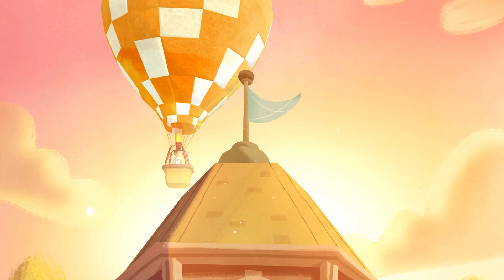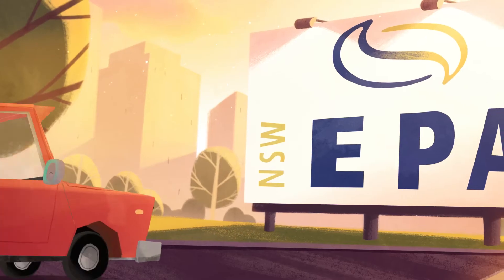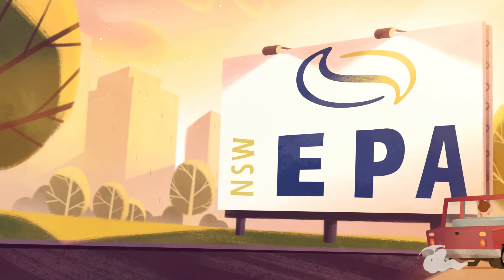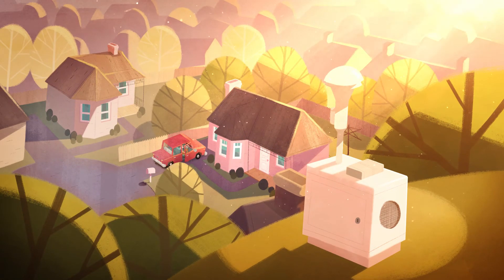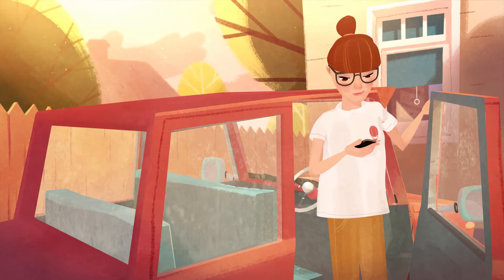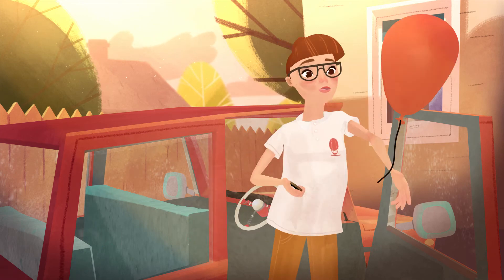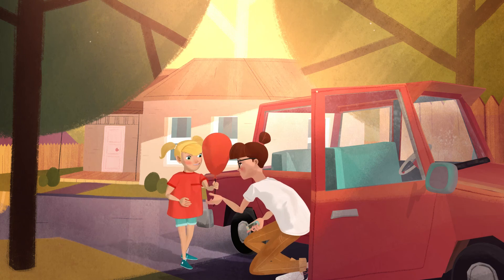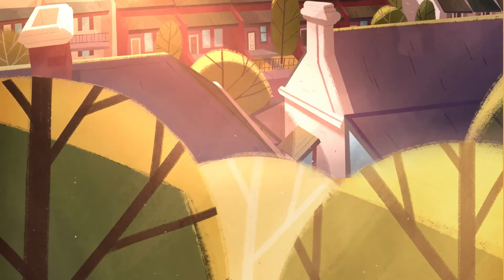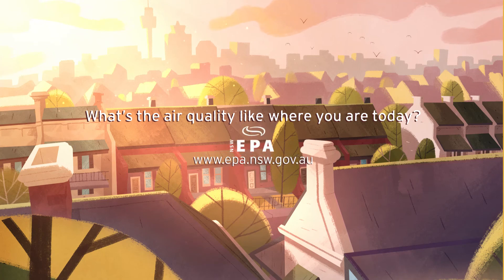Reducing pollution means healthier people and a healthier environment. Managing air pollution is a priority at the New South Wales EPA. Air quality monitoring stations report continuously on air pollution in Sydney, with the information updating hourly on the website. Air pollution affects everyone. What's the air quality like where you are today? To find out, visit epa.nsw.gov.au.